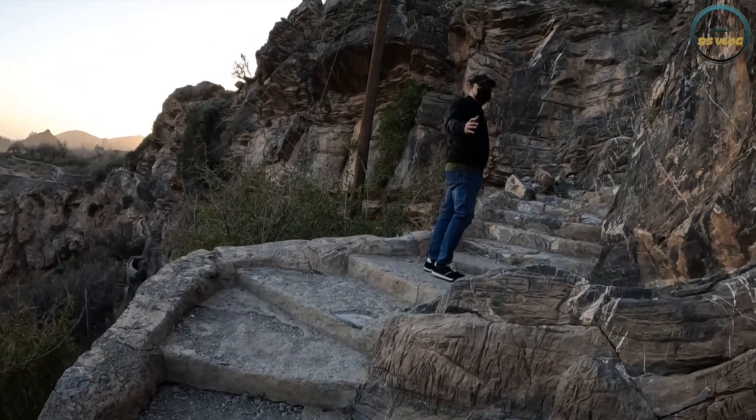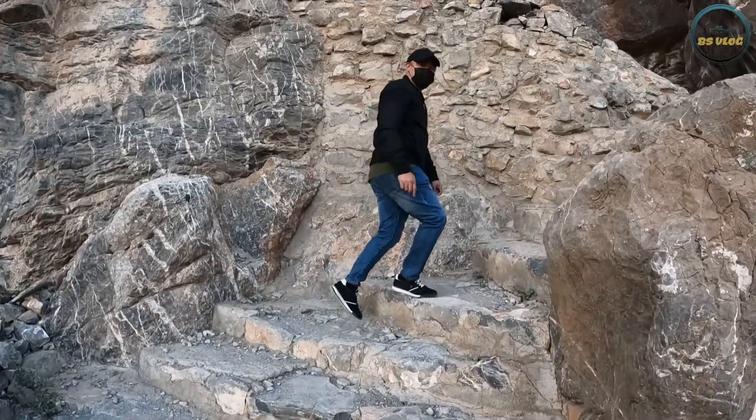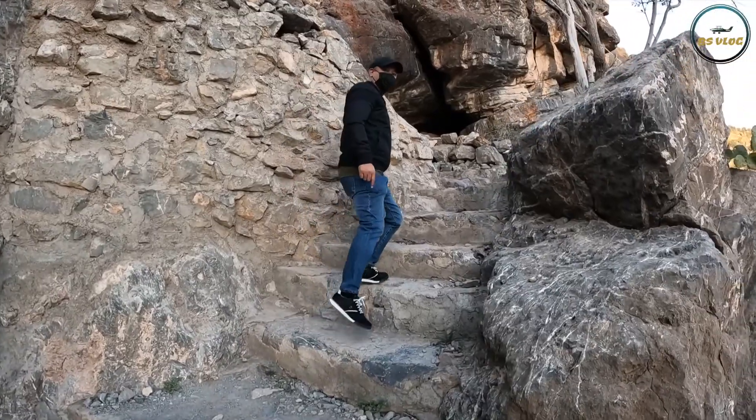We're going to the second village. I'm just enjoying the view of the climb — let's take you to the top of the hill.